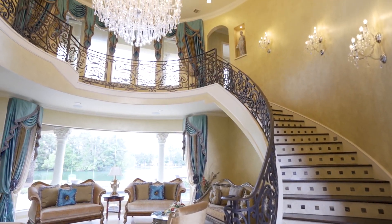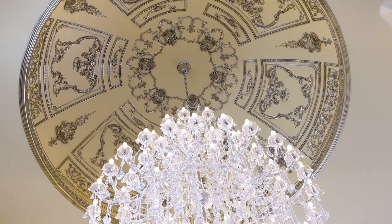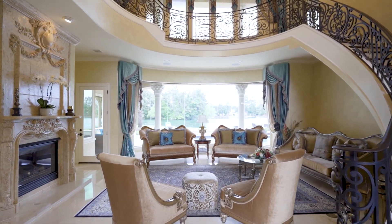As you enter the elegant foyer, you'll notice the spectacular rotunda ceiling with a crystal chandelier, dramatic wrought iron staircase, and wall of windows framing your views of the lake.